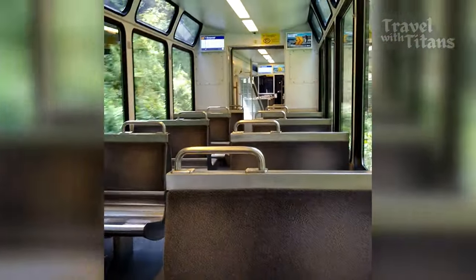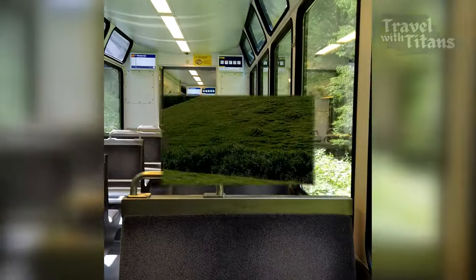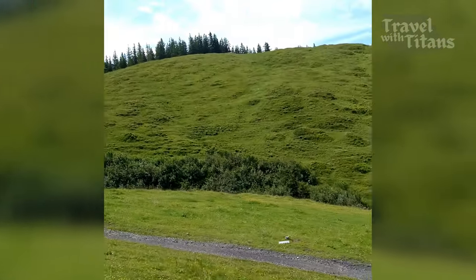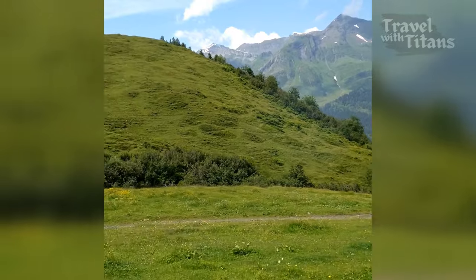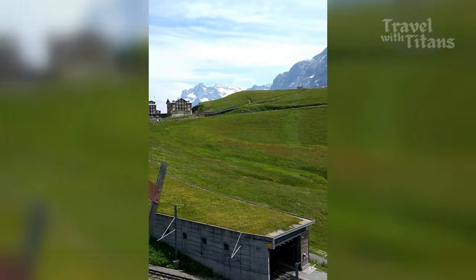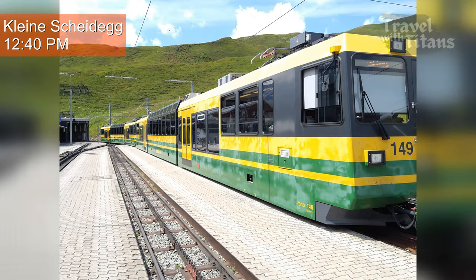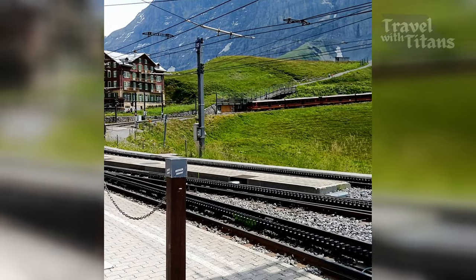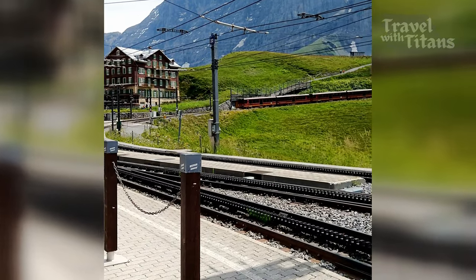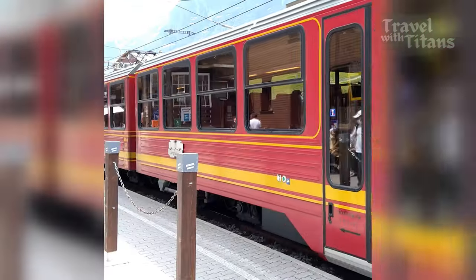Surprisingly the train is almost empty — otherwise it gets very crowded in summer. We are now reaching Kleine Scheidegg, which is situated at 2061 meters. This is where the train from Grindelwald also ends. Now we have to switch to another train which will take us to Eiger Glacier station.